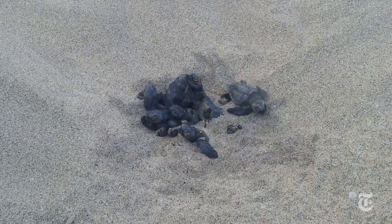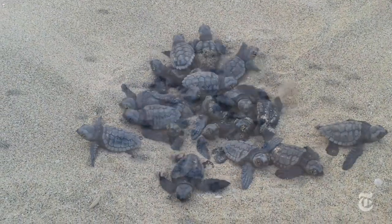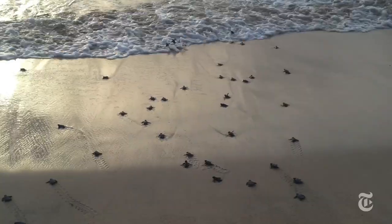For the first time, scientists from Germany, England, and Cape Verde have used nanotags to get a detailed view of how hatchlings spend their early hours at sea.